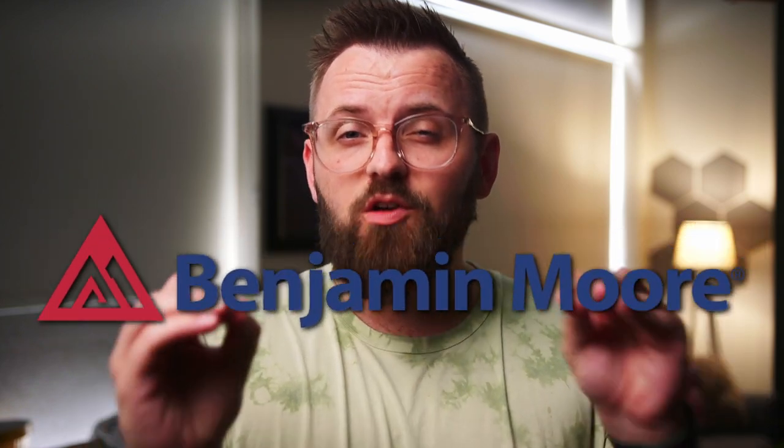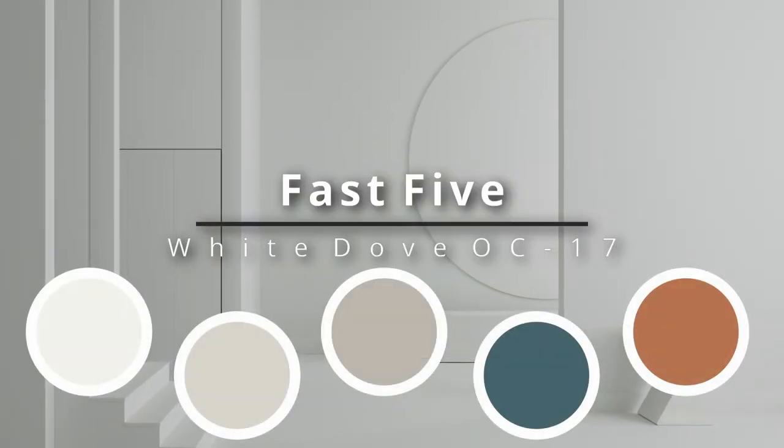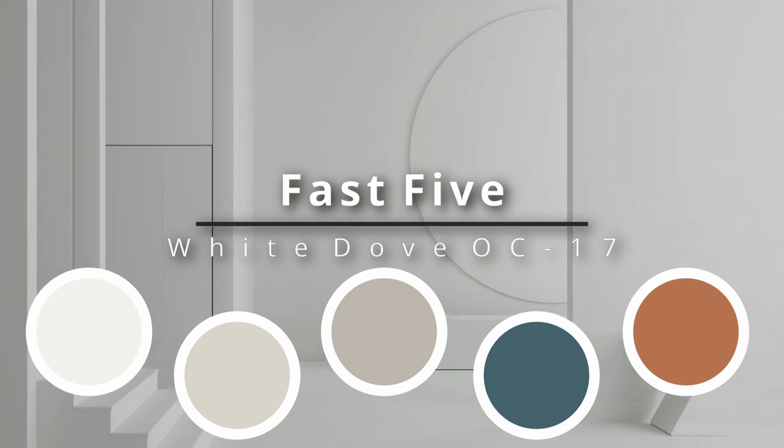Are you a huge fan of the Benjamin Moore color White Dove but have no idea what colors to use with it? This is Fast Five where I'm going to give you five color pairings for White Dove, ranging from a bright white to some deep, dark, and daring colors as well.